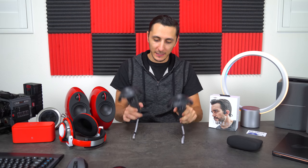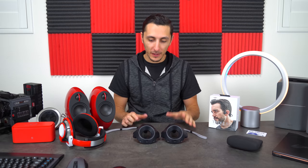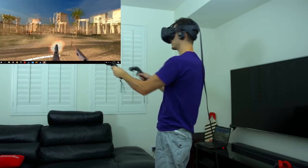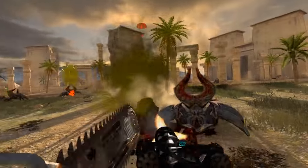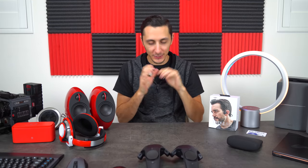I want to quickly mention the HTC Vive — definitely one of my favorite pieces of tech of 2017. It changed my perspective on VR. I've tried PlayStation VR and the Oculus Rift, and honestly none of them come close to the Vive — from the comfort of the headset to the accuracy of the controls and overall design. That's just my opinion, but it had to be in this video.